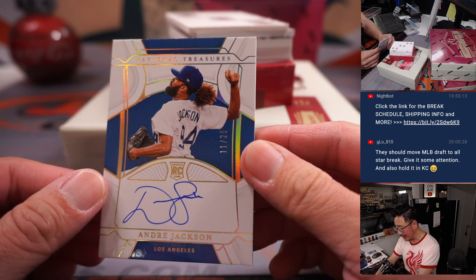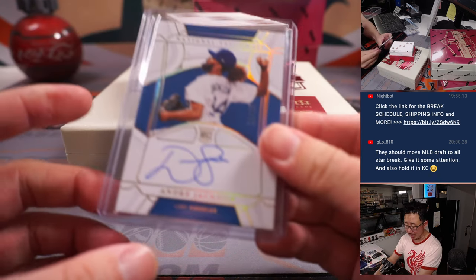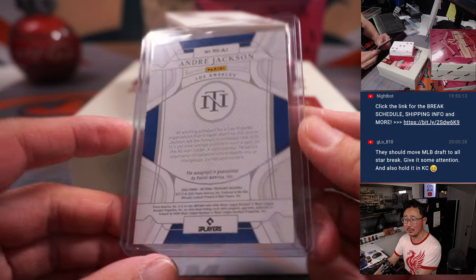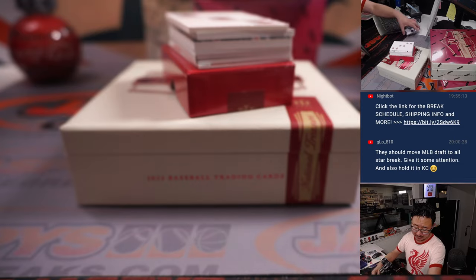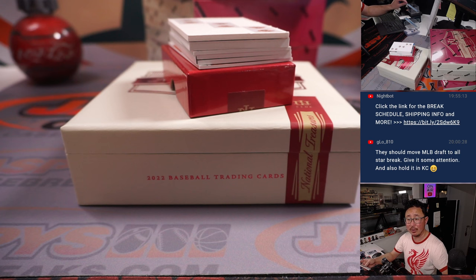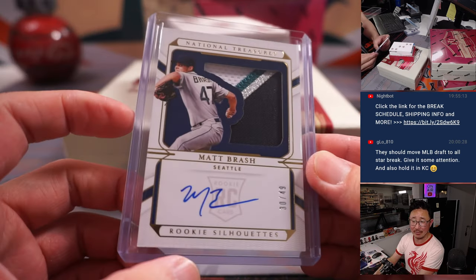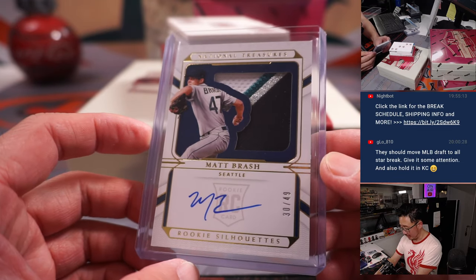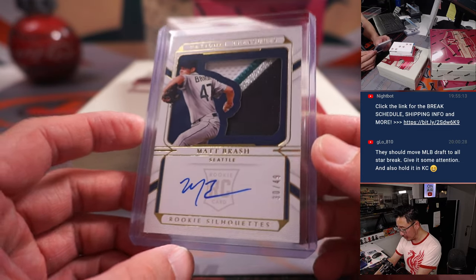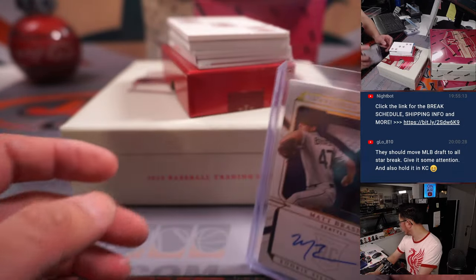We got Andre Jackson, 11 out of 25 — goes to Ryan with the Dodgers. He might get some starts or a relief job somewhere. They should move the MLB draft to the All-Star break to give it some attention — also holding Kansas City. Wait, they did move the draft to the All-Star break! 30 out of 49, Matt Brash RPA for Seattle — that's a nice one. Seattle 0, going to be for Steve H.